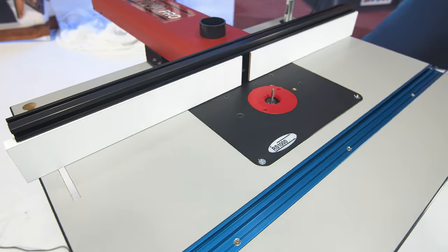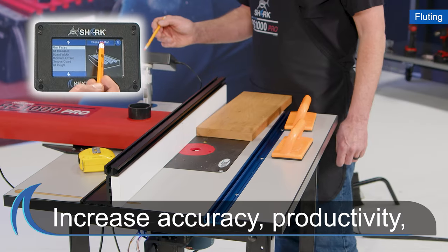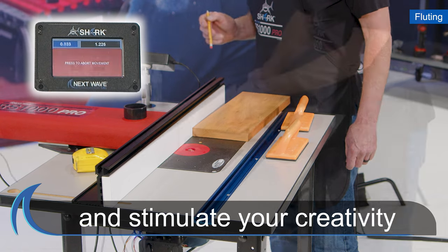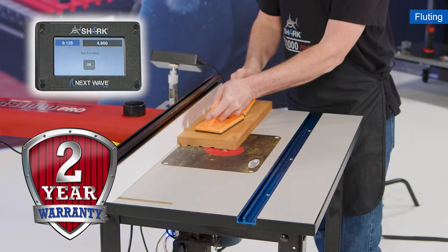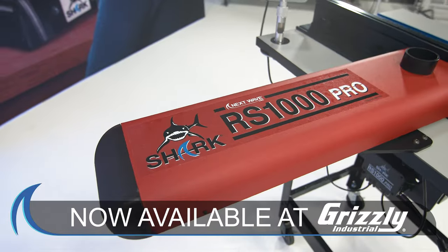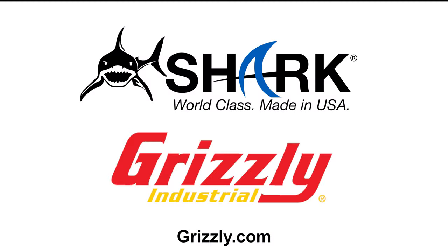In summary, the Shark RS1000 Pro has cutting-edge technology that increases accuracy, productivity, and stimulates your creativity while being extremely easy to use. And of course, it comes with Next Wave CNC's industry-leading 2-year warranty. That's why Shark is America's number one CNC. Shark. World-class. Made in USA.